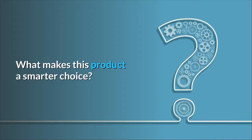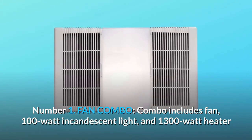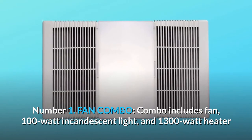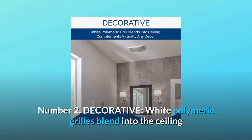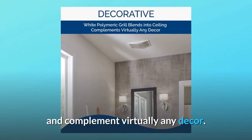What makes this product a smarter choice? Number 1: Fan combo. The combo includes fan, 100W incandescent light, and 1300W heater that function independently or together to provide comfort to your bathroom. Number 2: Decorative. White polymeric grills blend into the ceiling and complement virtually any decor.